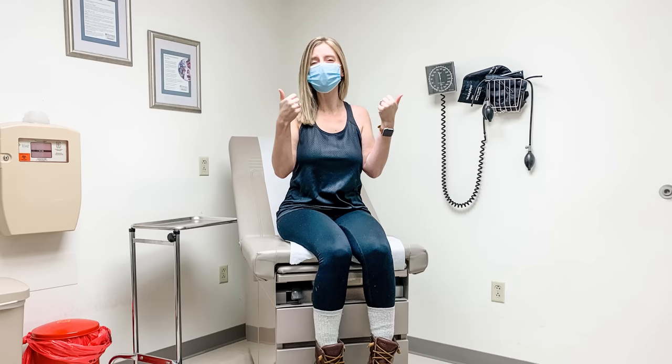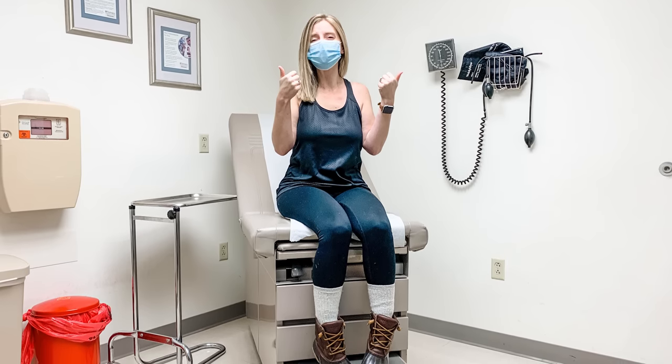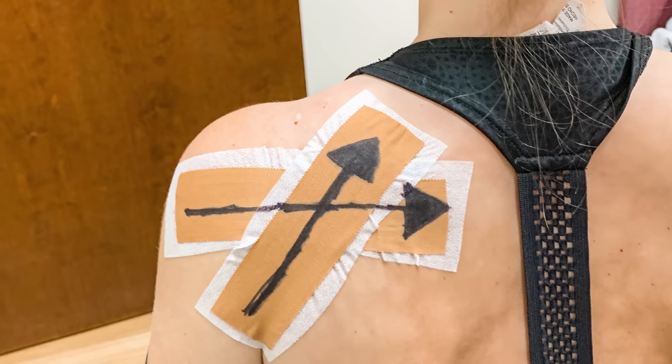Hey guys, we are Darren and Stephanie and welcome to our channel. If you've seen any of our videos before, you'll know that we have not posted a video in some time. Stephanie has had some health issues and major surgeries in the last few months, leaving her unable to edit or do much else, so we haven't recorded much. Additionally, COVID has slowed travel down, and with camping season over and international travel restricted, we just haven't been on the road much.